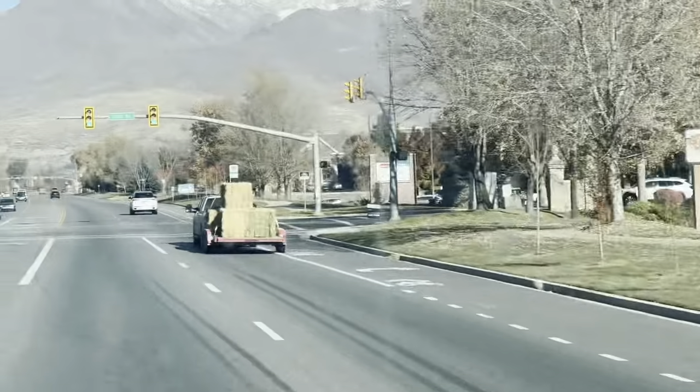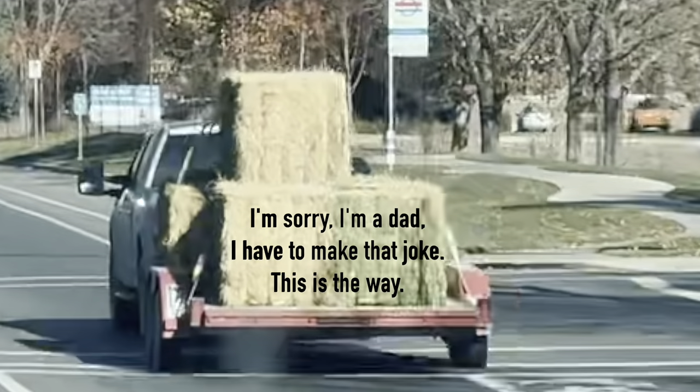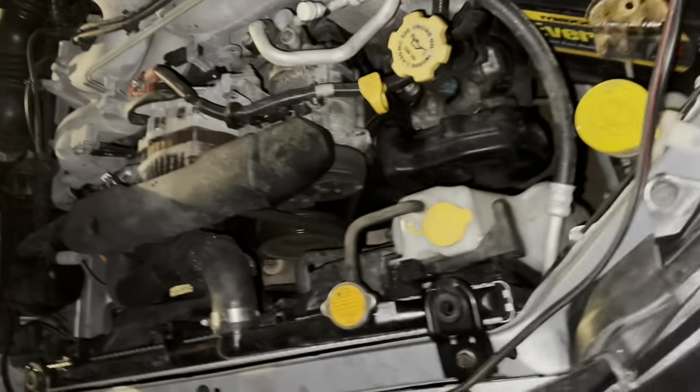Hey! What do we have here? What's up guys? I am on my way to work on the bus because my car engine decided to seize up, so I guess the bus is my main mode of transportation now, whether I like it or not.